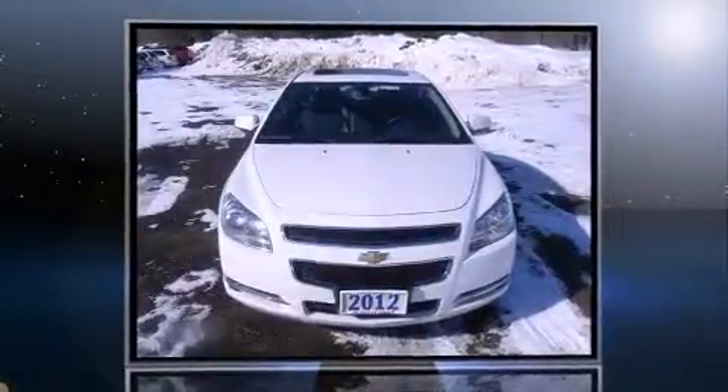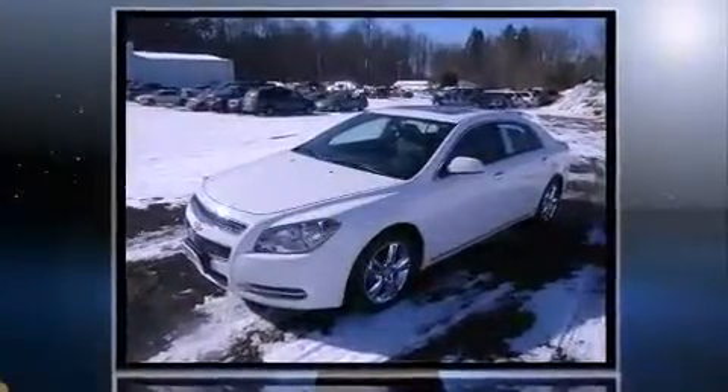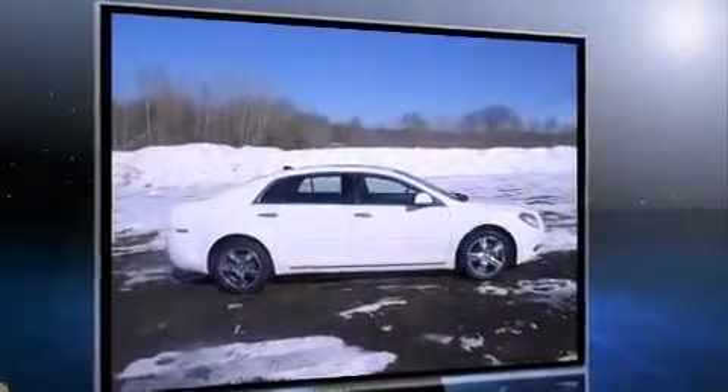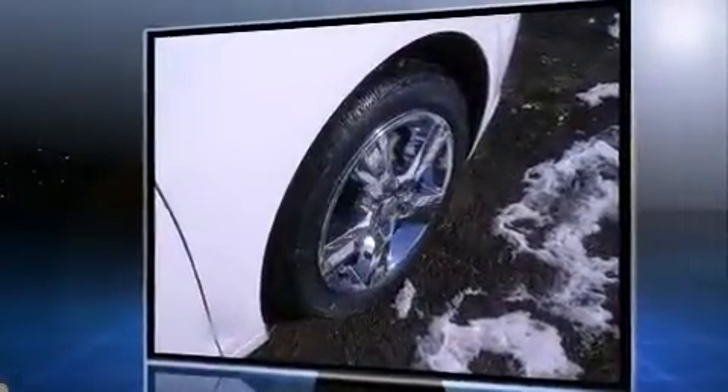Discerning drivers will appreciate the 2012 Chevrolet Malibu. With fewer than 35,000 miles on the odometer, this four-door sedan prioritizes comfort, safety and convenience. It features an automatic transmission, front-wheel drive, and a 2.4-liter four-cylinder engine.